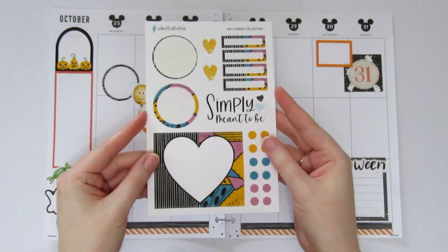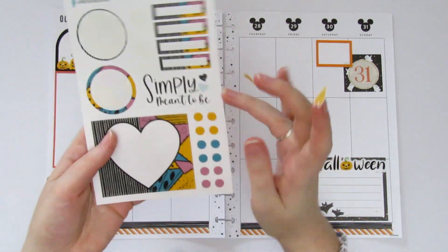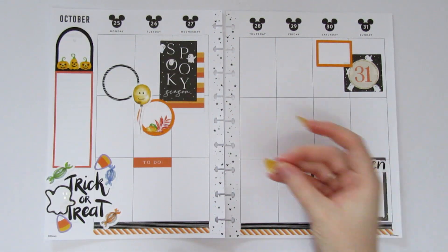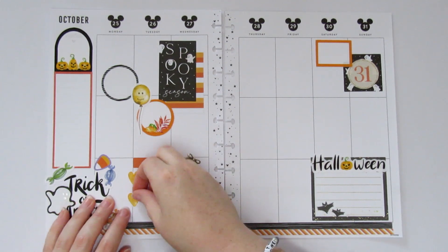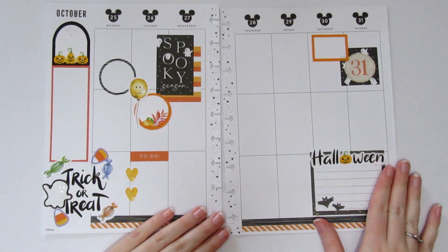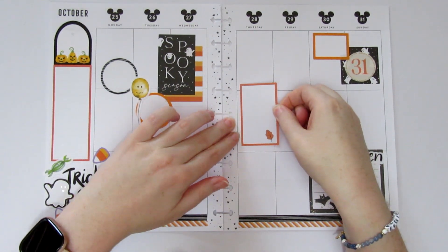From the Jack and Sally sheet I'm actually going to pull these cute little hearts — even though I also have the little dots I can use elsewhere — and I'm going to put the little hearts down here as a checklist for Tuesday. Then on Thursday I'm going to put one of the boxes and one of Robin's little windows, stacking them.